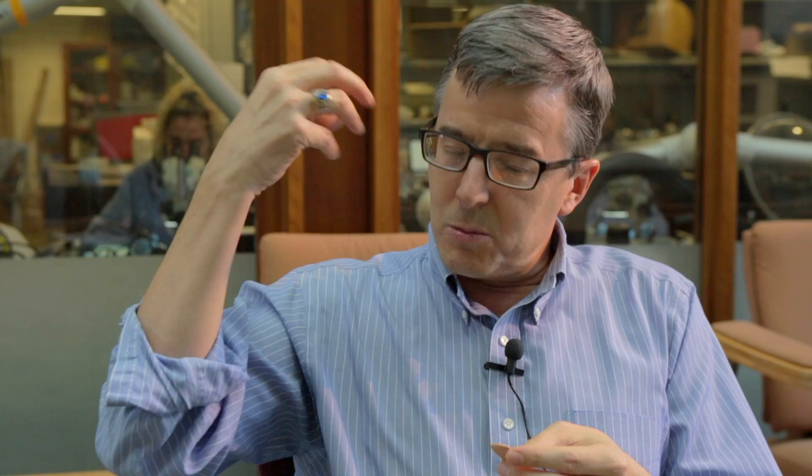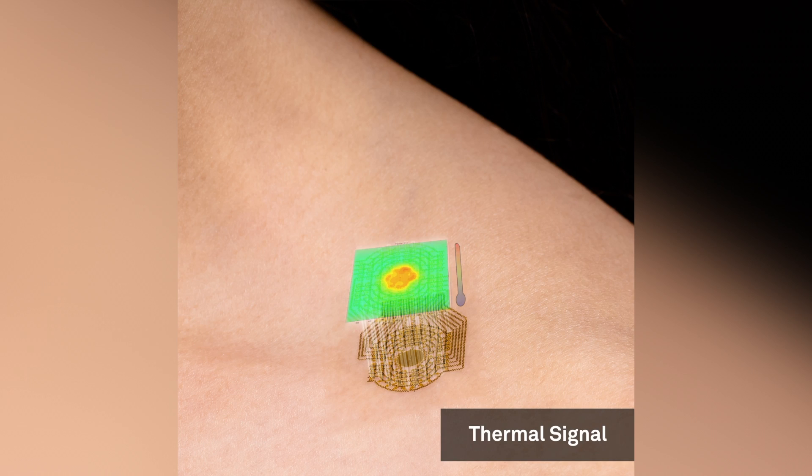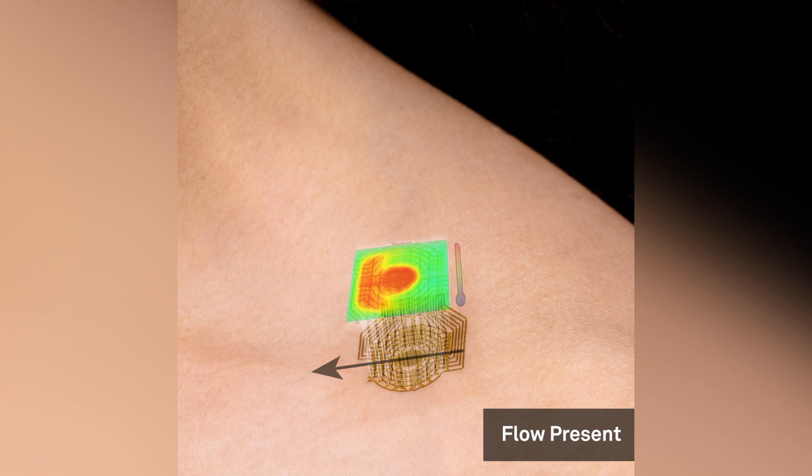It's based on a thermal transport measurement whereby we dose very tiny amounts of thermal power to increase the temperature locally in the skin by a very slight amount. And then we measure the change in temperature induced by flow or no flow through the shunt. But at the end of the day, from a patient perspective, it looks like a Band-Aid that's talking to their cell phone. We plan on taking it to a clinical trial at Lurie Children's Hospital and attempting to get FDA clearance so that we can ultimately put this device into the hands of our patients.